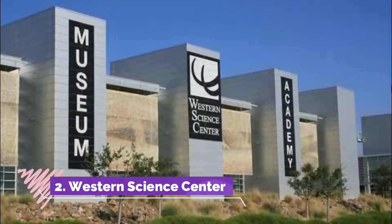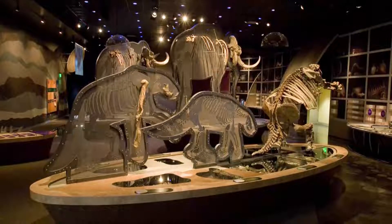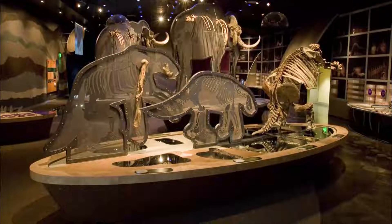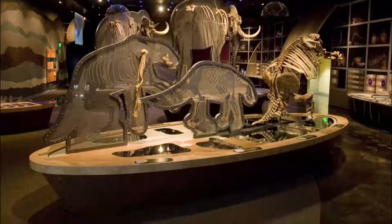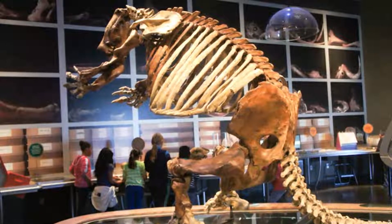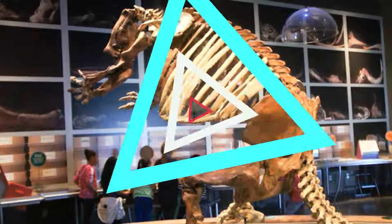Number two: Western Science Center. The Western Science Center is dedicated to all things science-related in the Moreno Valley area and you will find a variety of amazing artifacts here, like fossils. Many of the exhibits here were found in the surrounding area, like Diamond Valley Lake, and there is also a mastodon here named Max, as well as a Columbian mammoth called Xena.